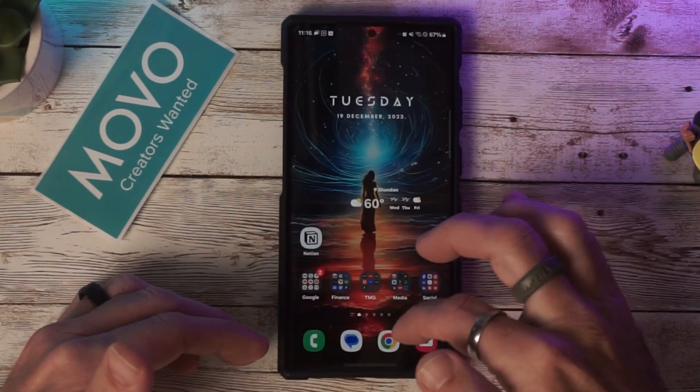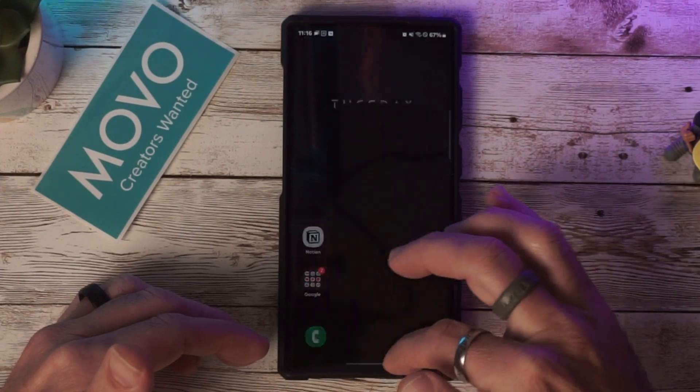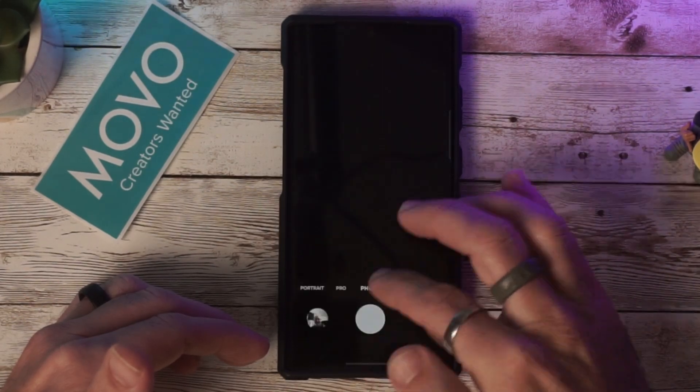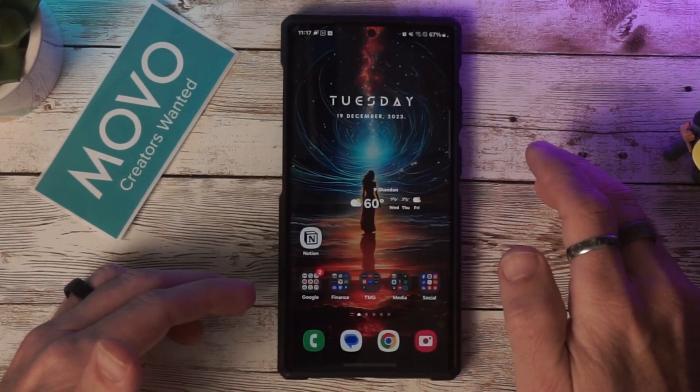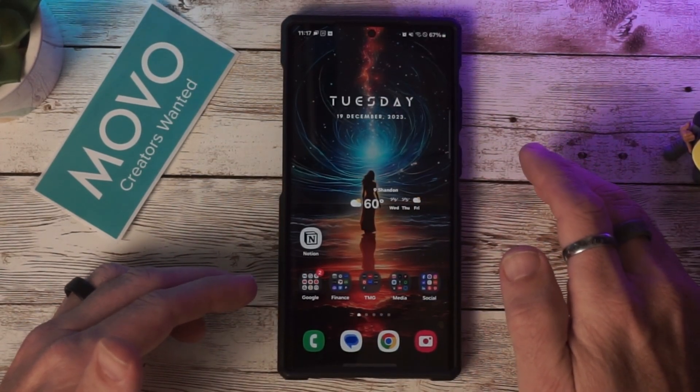So far using it, animations seem to be fluid — nothing bad so far. I just downloaded this, so I'll have to test out the battery life and see how that's working.